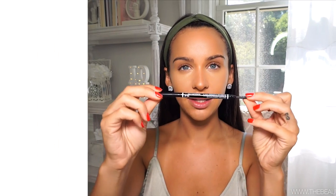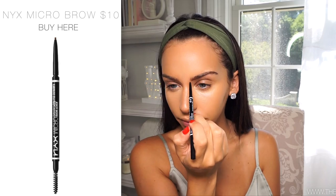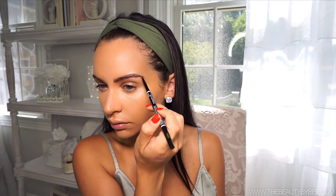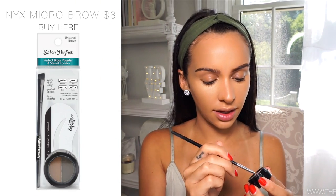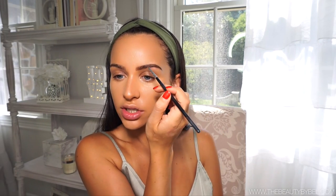Before I set my concealer, I'm going to go in with brows. For the drugstore side, I'm using the NYX Micro Brow Pencil in the color Espresso. And for brow powder, I'm using by Salon Perfect - I forget the exact name but it's like the brow powder, I'll link it for you guys. That's just to fill it in.